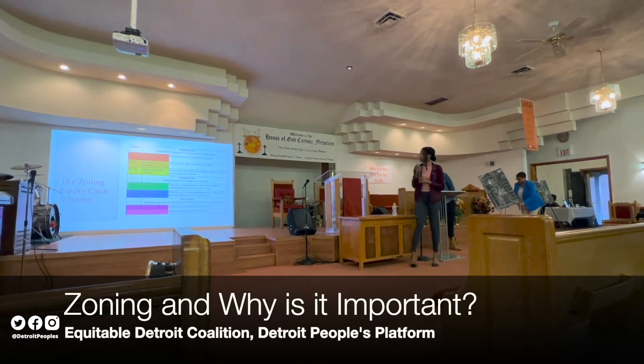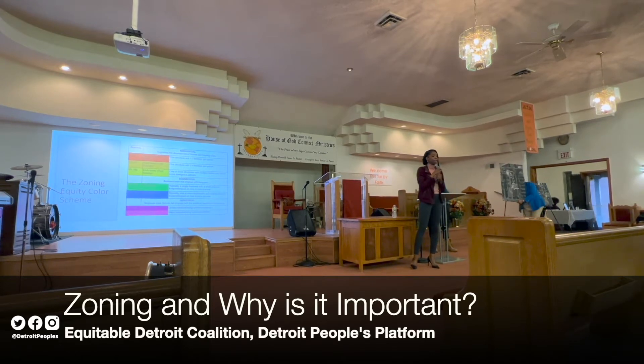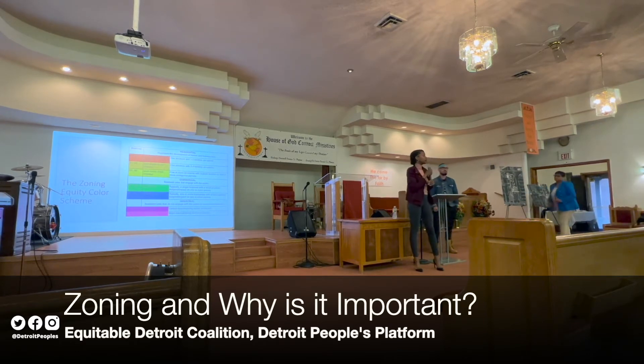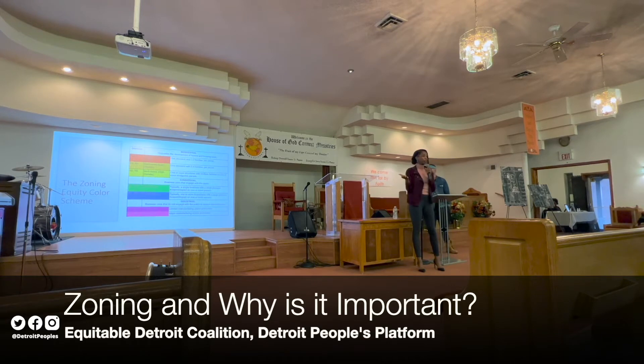So we have developed a zoning equity color scheme. At Detroit People's Platform, we have a community benefits ordinance training that we do for residents — talk to us about it after this if you'd like to sign up. In that training, we help residents understand zoning from a very broken-down perspective, including through an equity color scheme chart that we've developed.